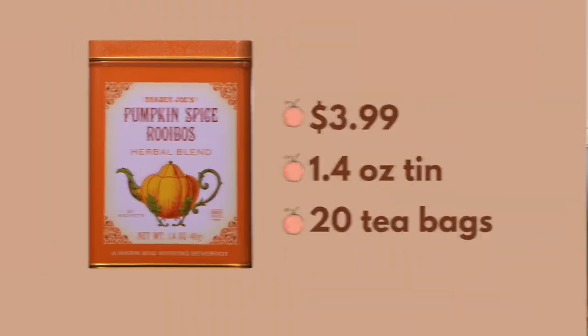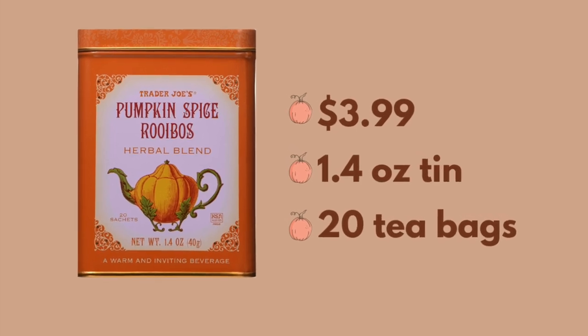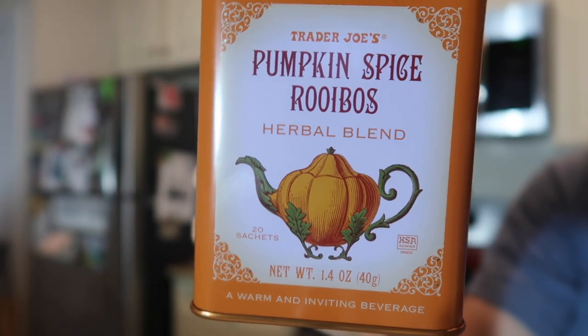Starting with this pumpkin spice rooibos herbal blend. I'm not sure what this is because usually if it's tea, it says tea. It says it's a beverage — it doesn't say tea. Rooibos is just a type of plant, so that's part of the blend. It's phenomenal, let me say. I've been drinking Bigelow orange spice for the past few days, which I love, but this is really helping get me in the fall spirit.